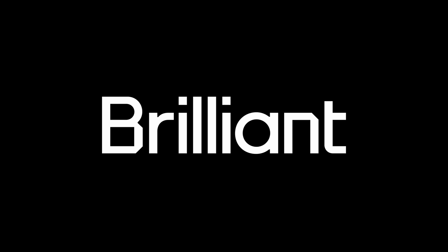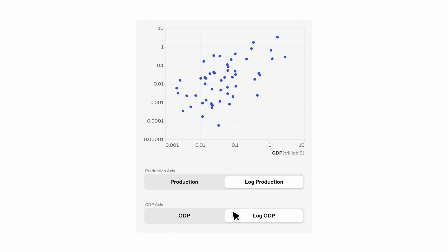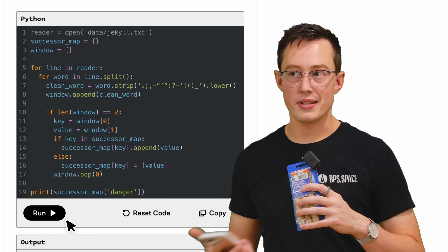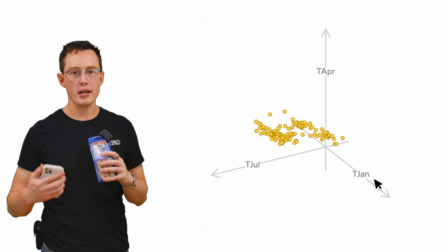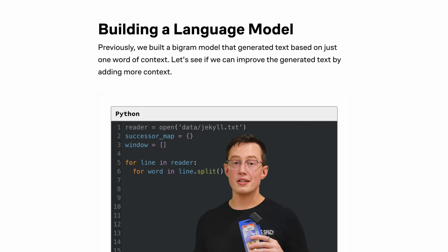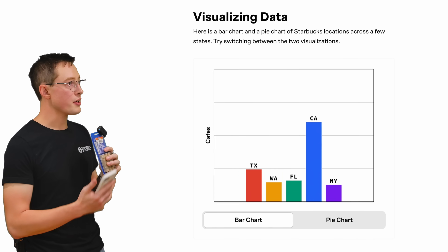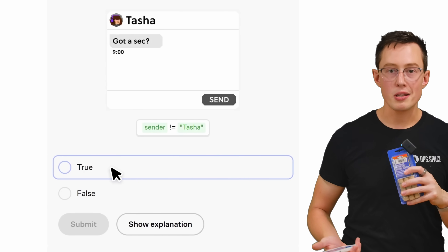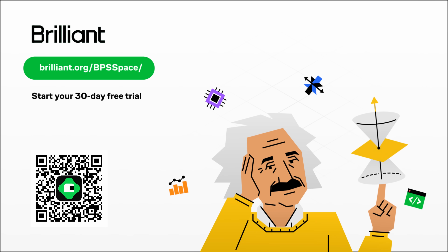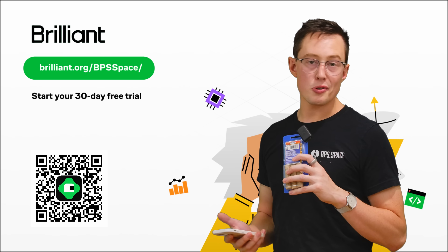Thanks to the sponsor for today's video: Brilliant. Brilliant is an online interactive learning platform built around the idea of learning by doing. It focuses on teaching math, data science, AI, and programming. Whether you're looking to switch career paths or add new skills, it's easy to do on your budget and schedule, with a great mobile interface for learning on the go. You can get started free for the first 30 days at brilliant.org/bps.space — that link gets you 20% off an annual premium subscription.